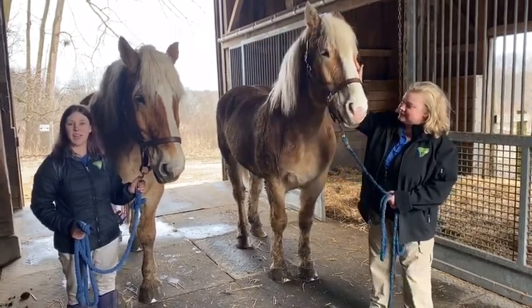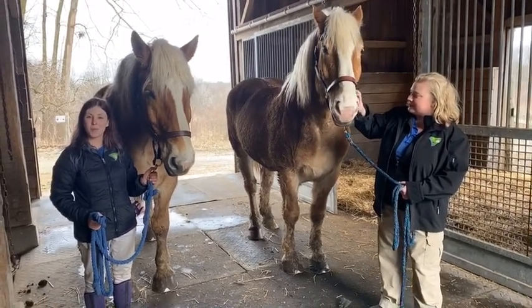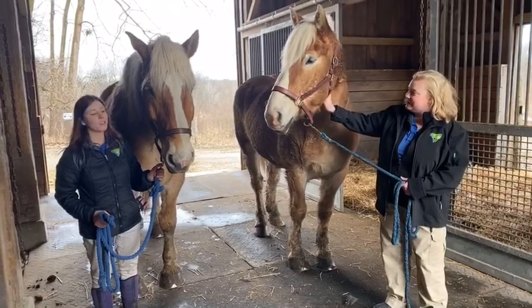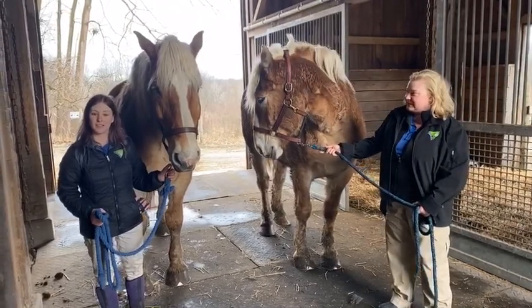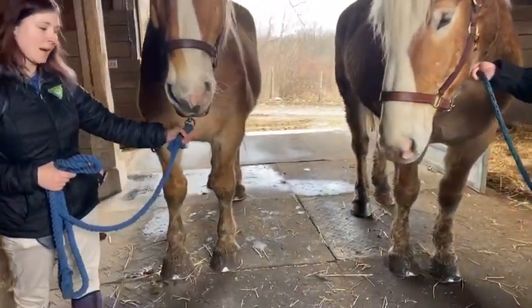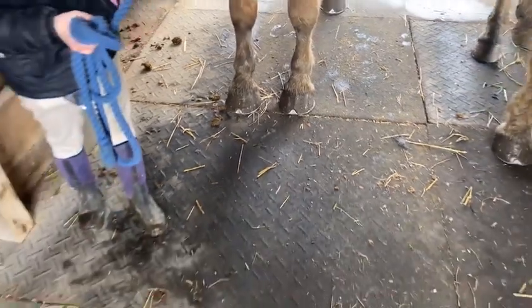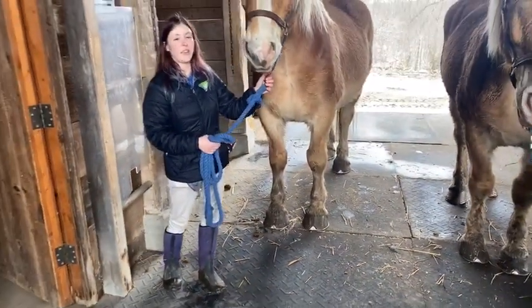They are what we call Belgians. They have the same coloration as Clydesdales, which most people confuse them with, but they're shorter than standard Clydesdales and their legs do not have as many feathers at the bottom. I know they're dirty right now, but Clydesdales have those nice long white feathers — Belgians do not.